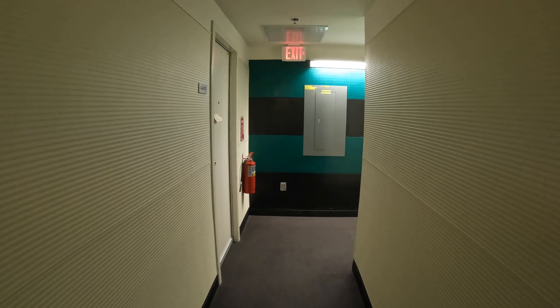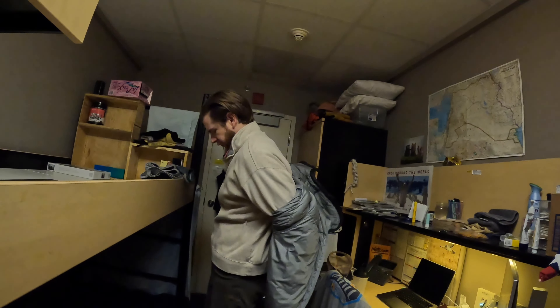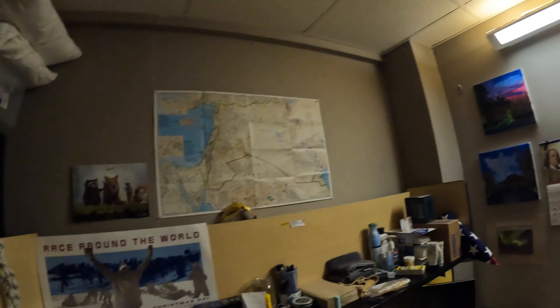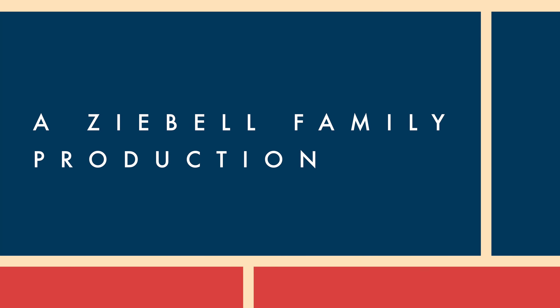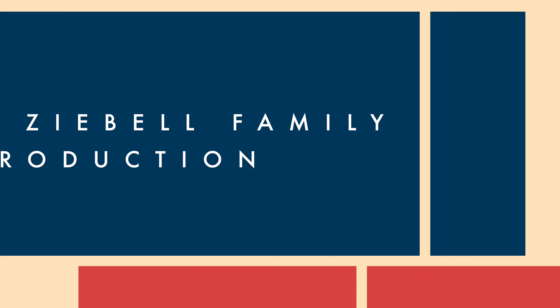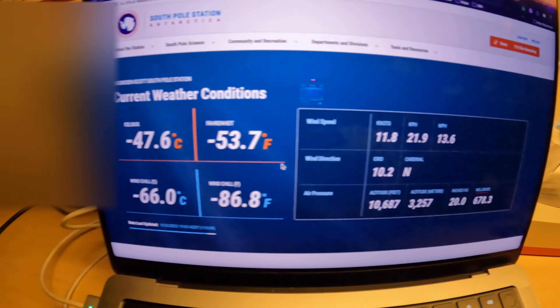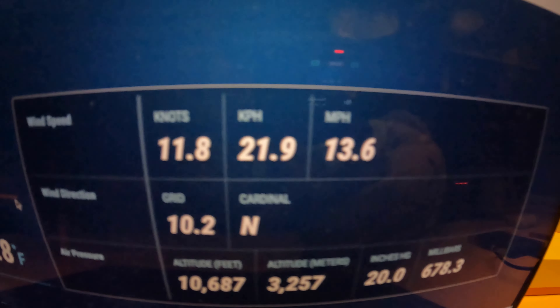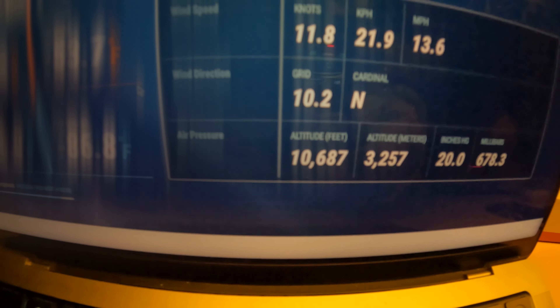The sun is up now and we're going into the A4 pod. It is minus 53.7 degrees outside with 13 mile-per-hour winds giving us a minus 86.8 wind chill, and elevation is 10,687 feet. We're going to head outside real quick.